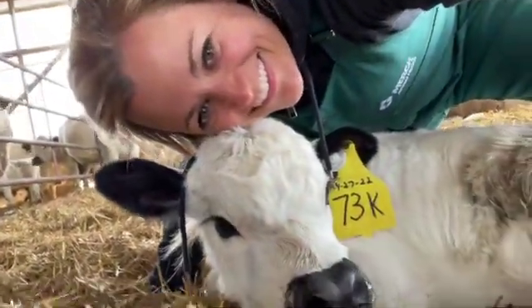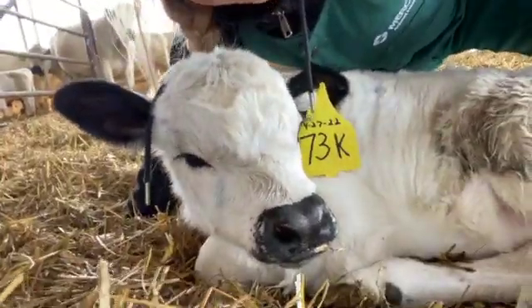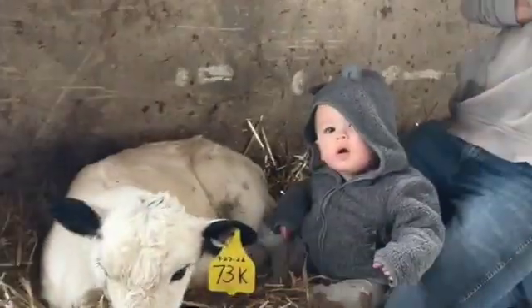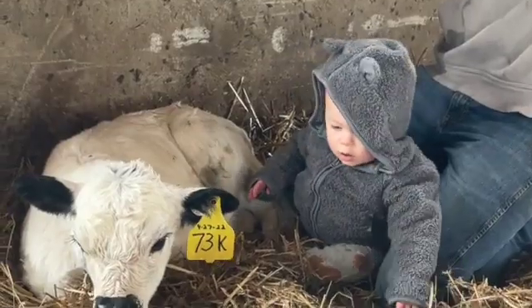Hi, I'm Dr. Marissa Haake, and you guys know that I love calves. When we think about calf health, there are really two top diseases, which are pneumonia and diarrhea.